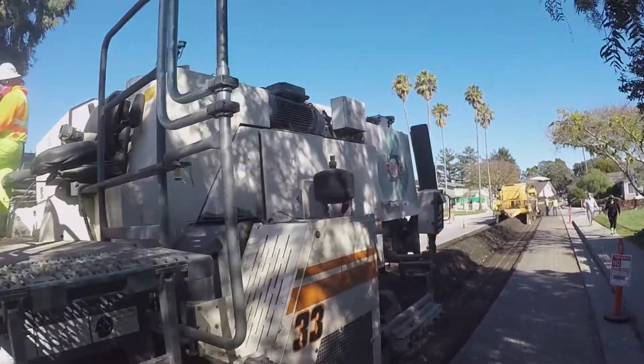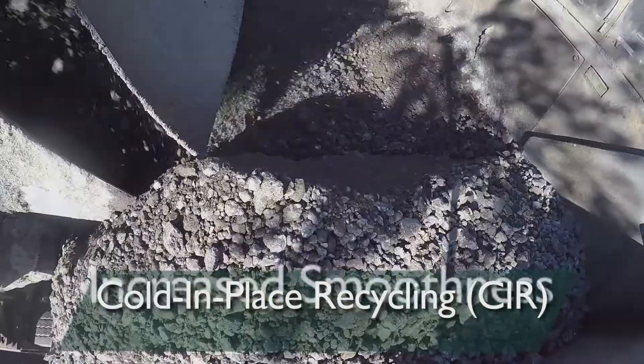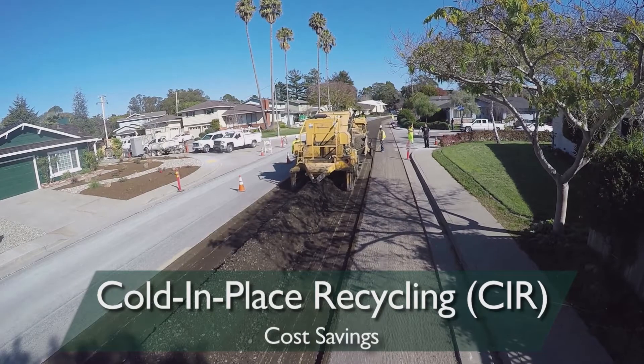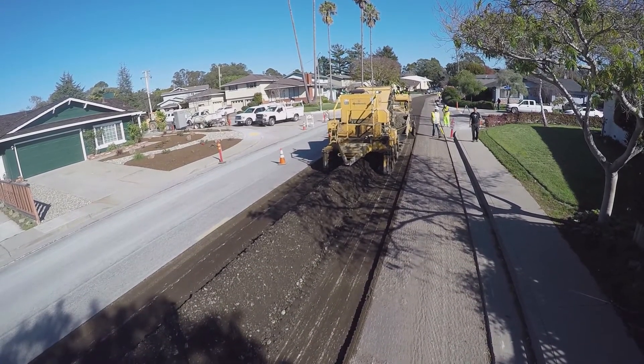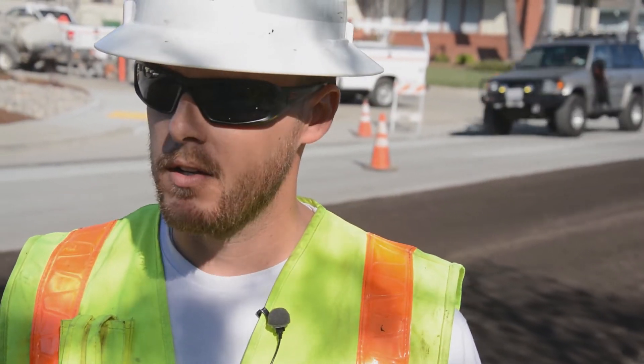More and more public works agencies are incorporating CIR because of the increased smoothness opportunities, cost savings as compared to conventional methods, and the reduction in greenhouse gas emissions. When you're looking at conventional rehabilitation methods, you have to dig the whole entire road out. It's a lengthy process. There's more interference with the public, more time delays, and the project stretches out for a longer duration of time.